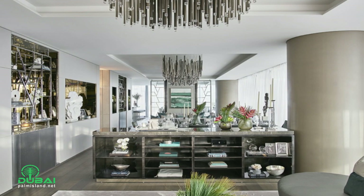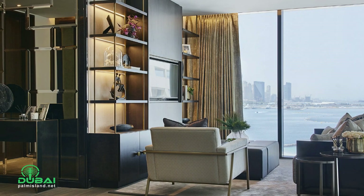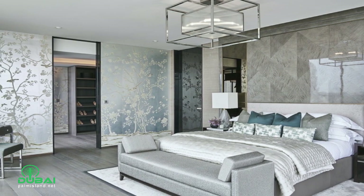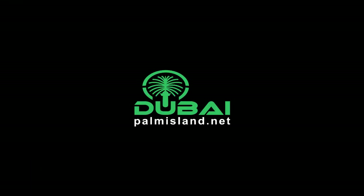For more information or interest to purchase this stunning penthouse, click the link in the description box below, or visit us at www.dubaipalmisland.net.